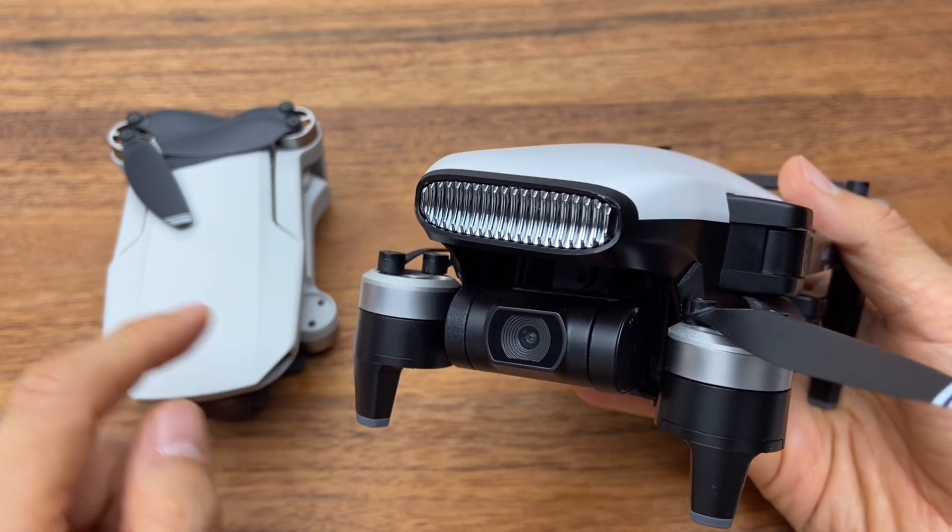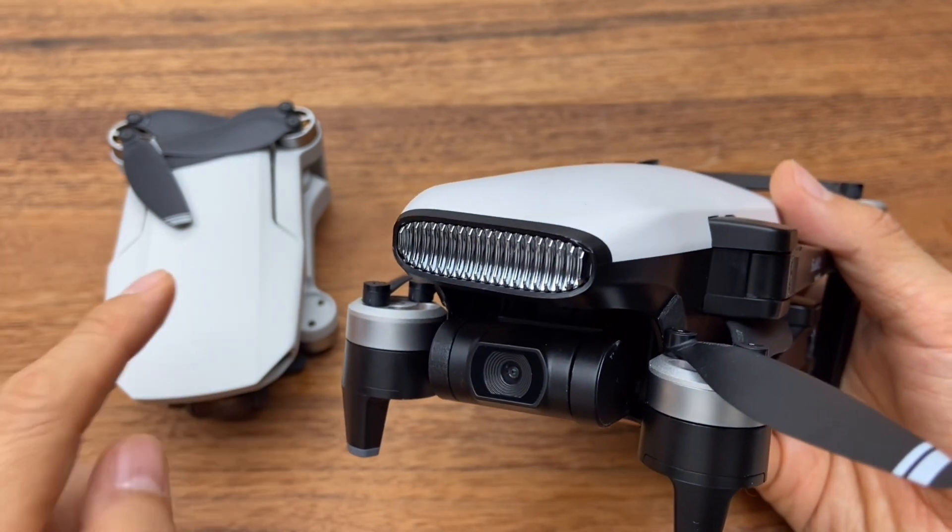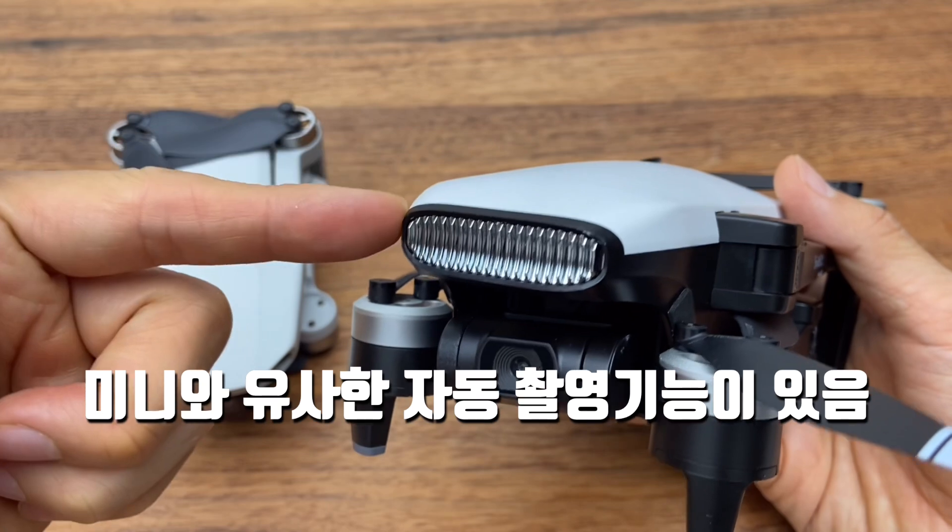Mini 2 has flight modes like a rocket, drone, helix, and boomerang.